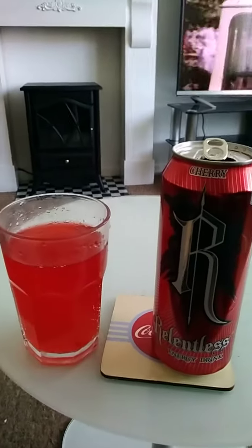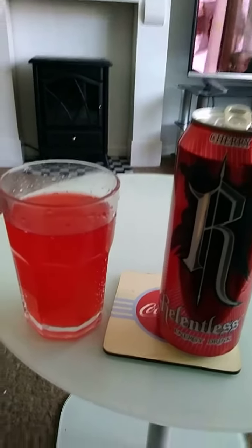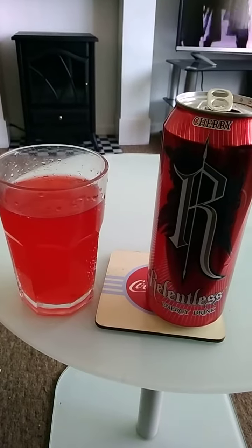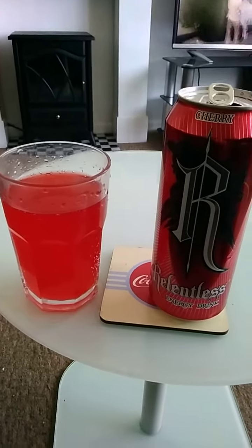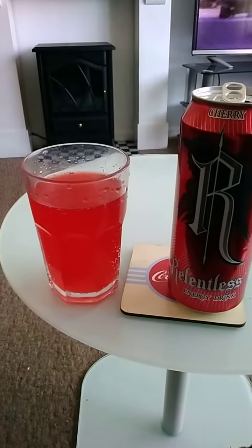You can definitely taste the carbonation straight away, and then almost immediately you get the taste of the cherry — quite sharp and very tangy. For the price at one pound, the taste is refreshing, tangy, and quite sharp.